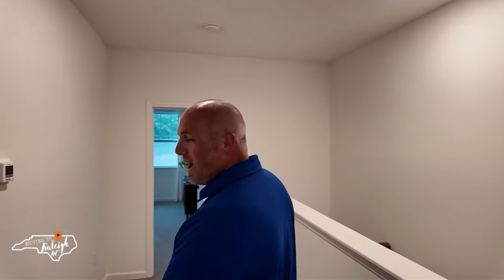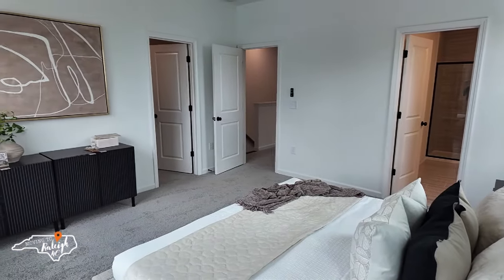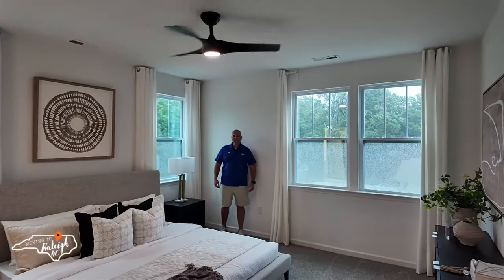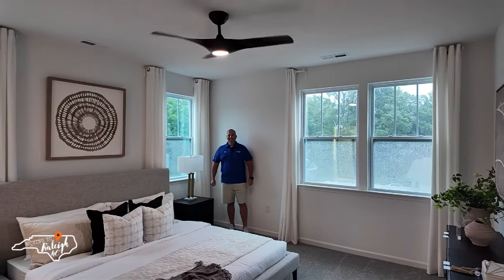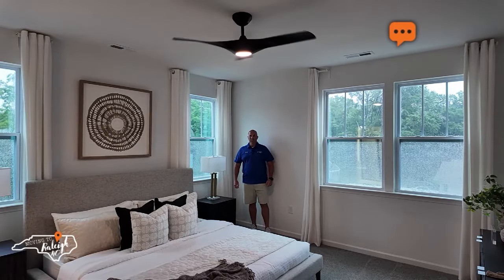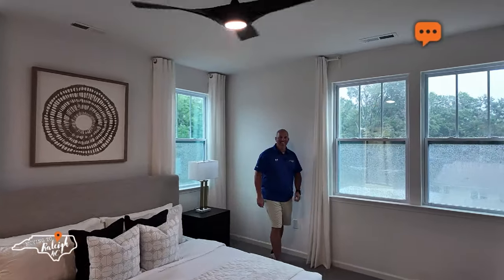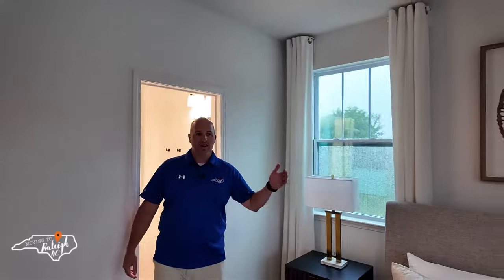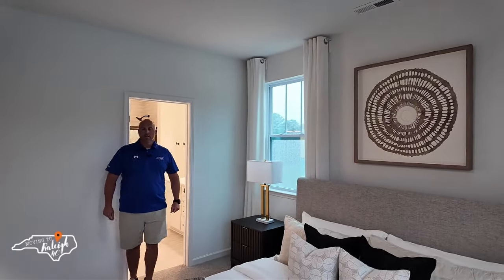Up here with the bedrooms you have carpet, which is always nice. Coming around to the primary suite — I really like this one. It's a good size with a nice closet. We get in opposite corners of the room to give you perspective on how big it is. Being the end unit, there's great light coming through the windows.